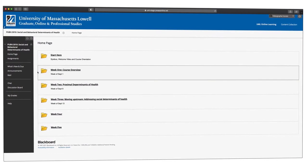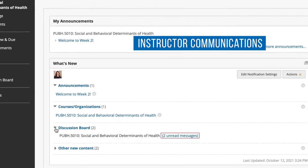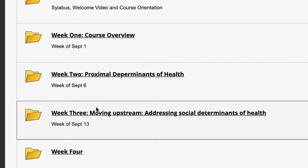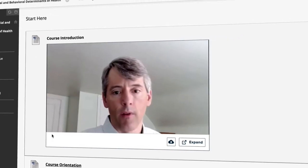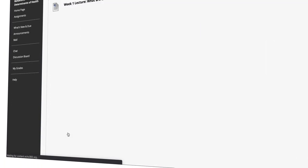Every course has a What's New and Do page, where you'll find new materials, due date reminders, and communications from your instructor. Regardless of your course length, they will follow a weekly structure with new lessons, assignments, and readings posted each Monday. What you need to complete each week will be clear, and all related materials will be in the weekly folders.